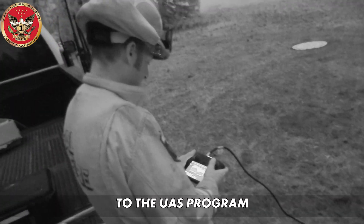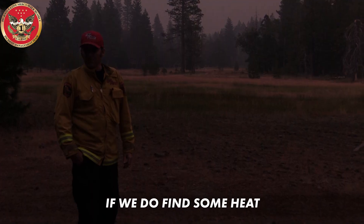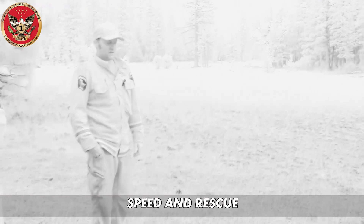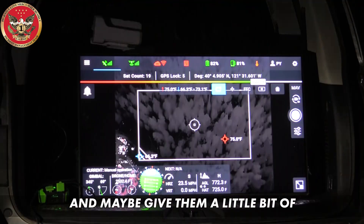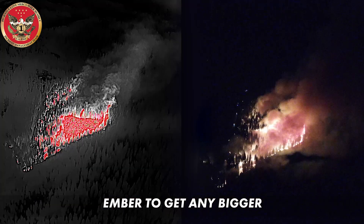There are many benefits to the UAS program, like reducing risk to ground crews. Efficiency — if we do find some heat over the line, we can make some notifications. Speed and rescue: a critical function, especially at night. It's another tool in CAL FIRE's expanding toolkit. Maybe give them a little bit of extra help so that doesn't allow that little ember to get any bigger.